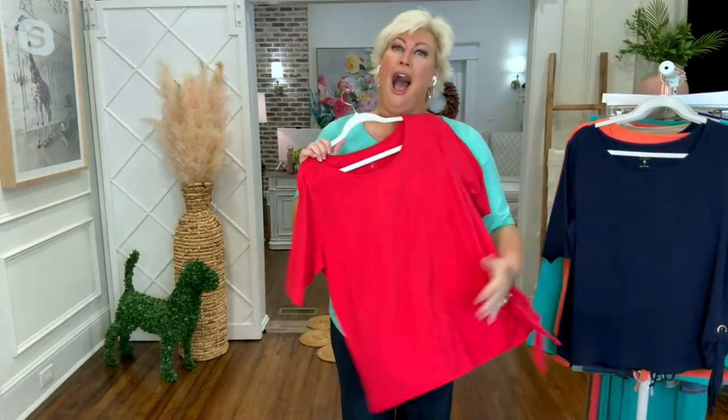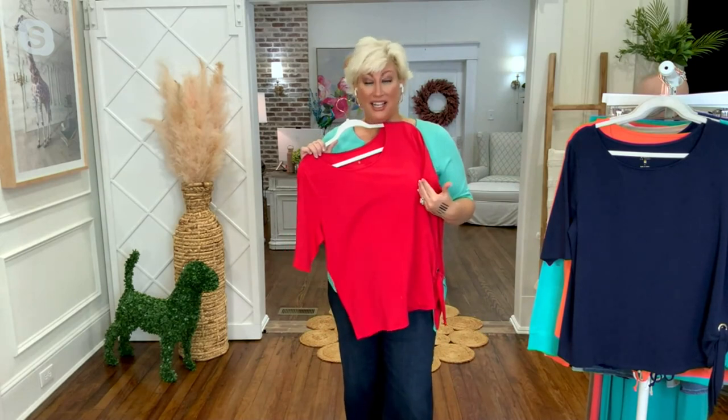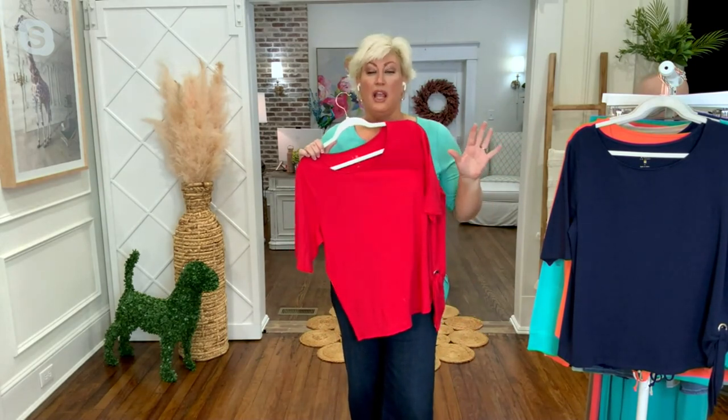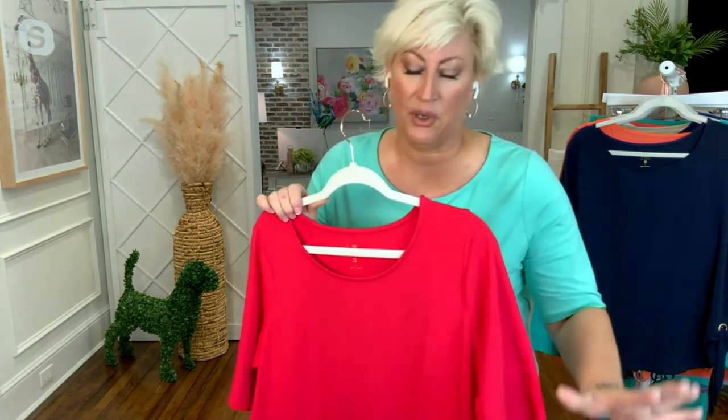I'm excited because triple love — that's my grommet. This is so popular, so popular. This style, this fabric — it's back in a new color. Get it now.